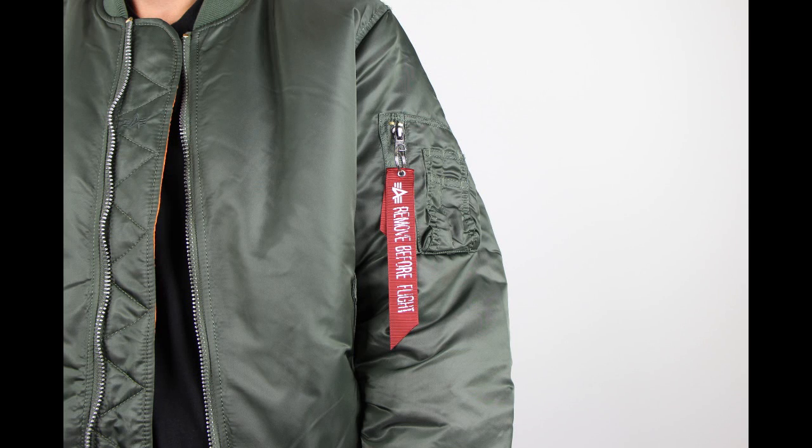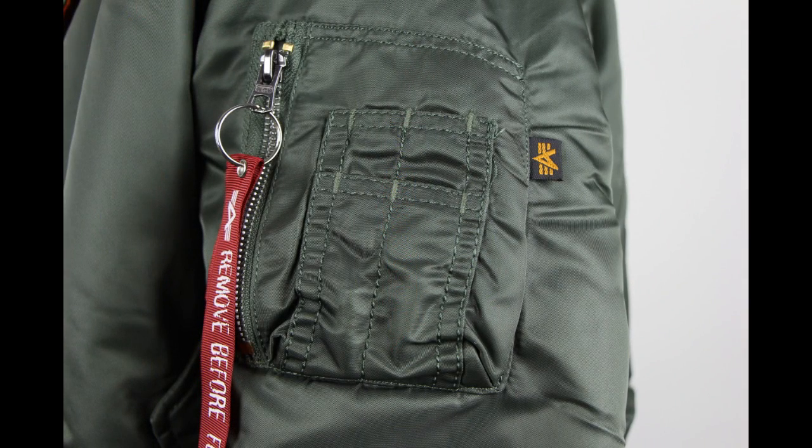There is a utility pocket on the left arm that zips shut and is approximately 4 inches wide by 3½ inches deep. The outside of the pocket has four pen holder slots. Attached to the zipper is a remove-before-flight keychain.